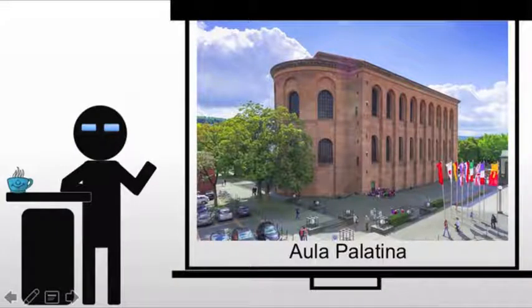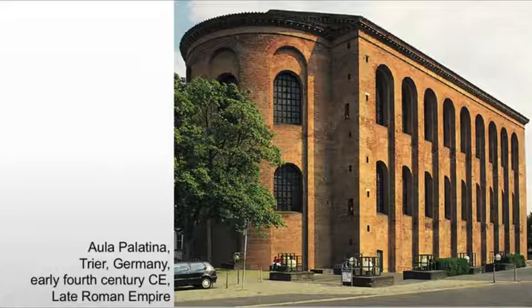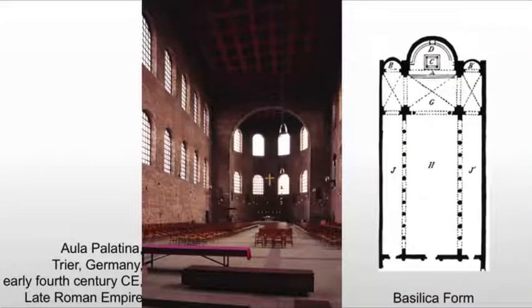We also have the Aula Palatina — this is the capital of the Western Caesar. Constantine's father ruled from this location, and he built this structure. This is another basilica structure, a palace complex. Today it's very austere, and there's a reason for that when we go inside. Today it's a church — many of these Roman buildings are converted.